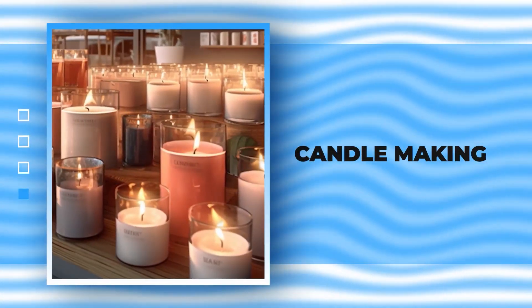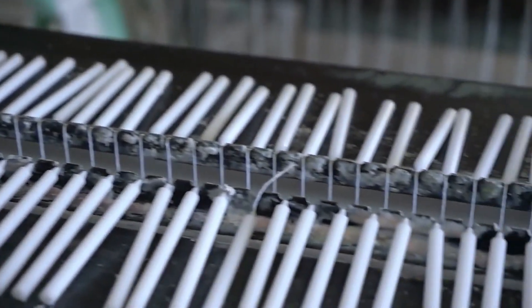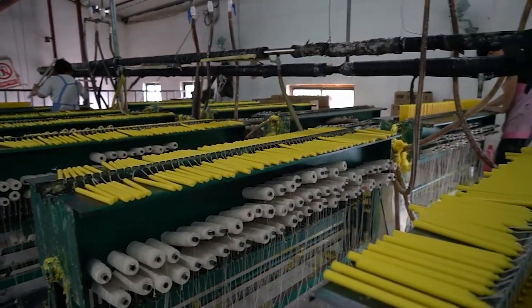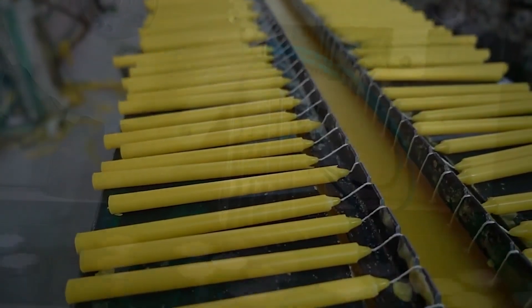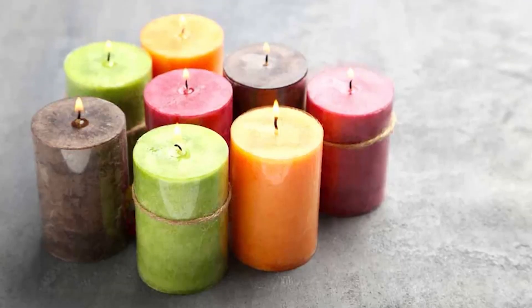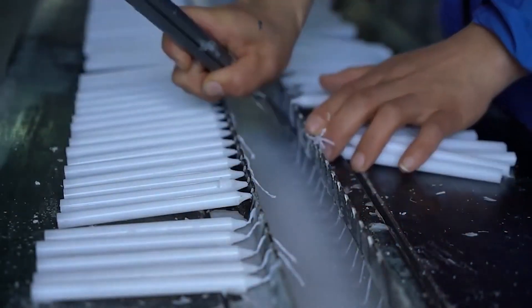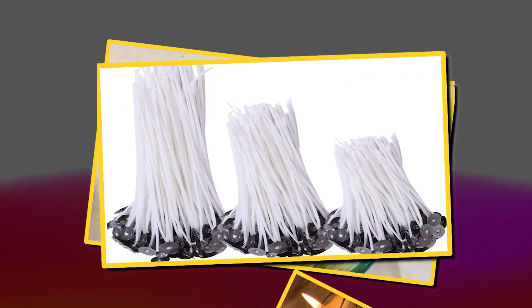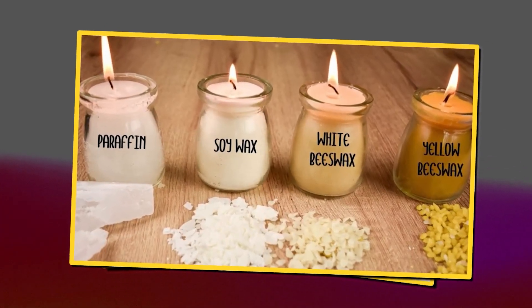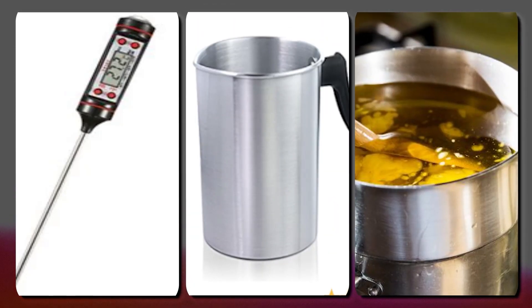Candle making. Candle making is more than just a craft — it's an art form. Companies in this cozy niche can specialize in creating a whole spectrum of candles, from sturdy pillars and small votives to those irresistibly fragrant scented ones. If you're dreaming of starting your own candle making venture, you'll need fragrance oils, wicks, and various types of waxes. And the tools — things like a thermometer, a pouring pitcher, and a double boiler are essential for crafting those perfect candles.